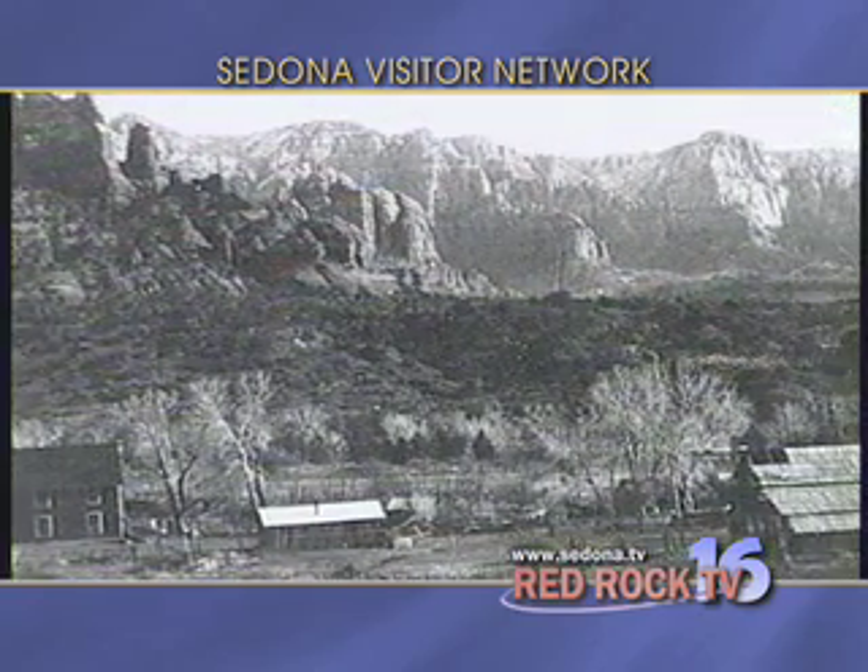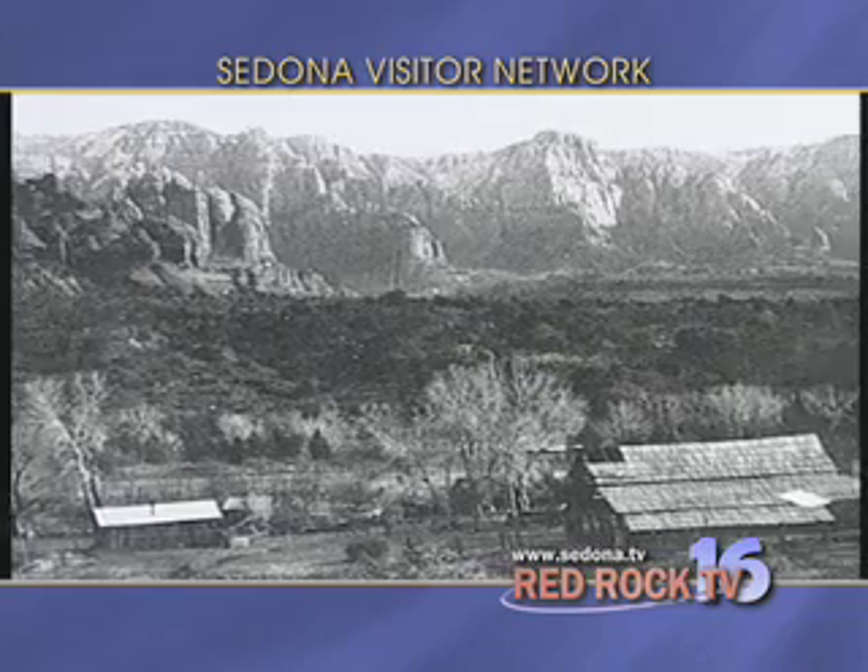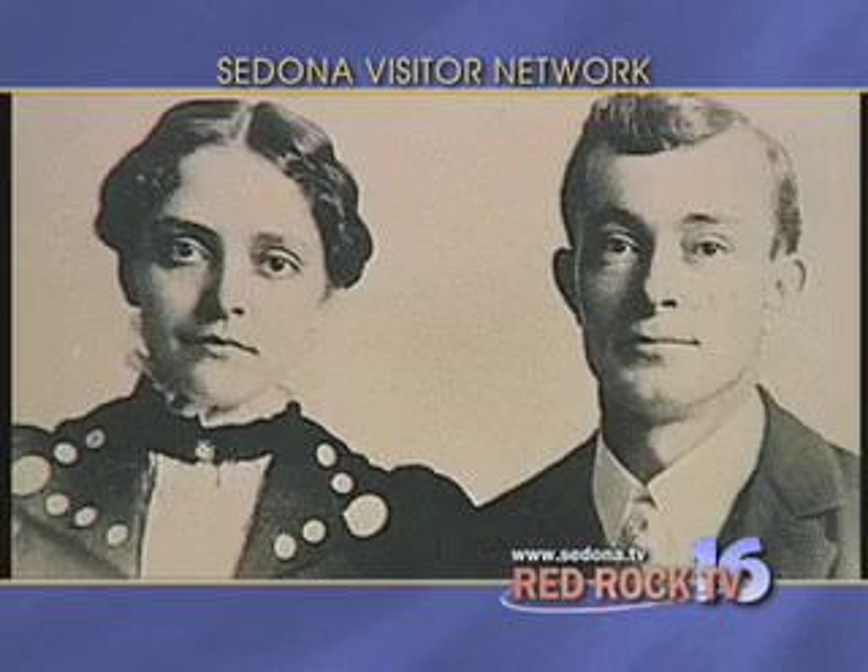In 1902, Carl Schnebley established the first post office, naming the small hamlet after his wife, Sedona.